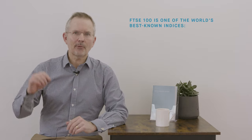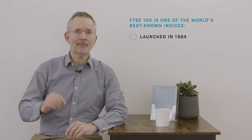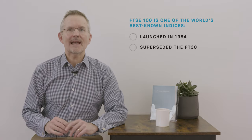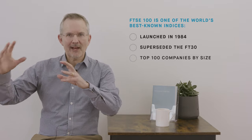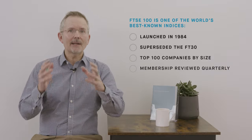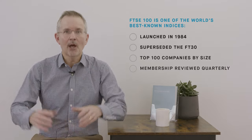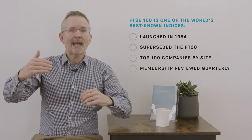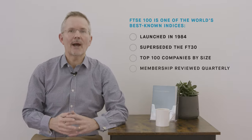The FTSE 100 is not new — it's probably one of the best known indices in the world, launched way back in 1984. It replaced something called the FT30, which had been the best known index in London up until that point. Because it's the FTSE 100, it features information from the Financial Times and the London Stock Exchange — hence FTSE. It's the top 100 companies in the UK market, weighted by market size, with a quarterly review that determines which companies move in or out of the index.